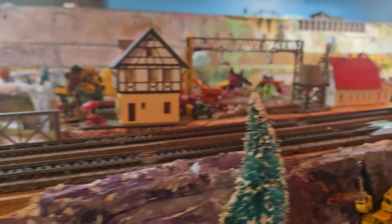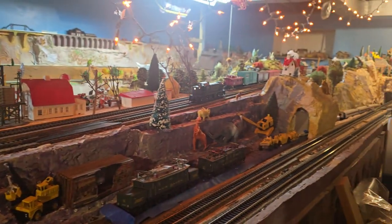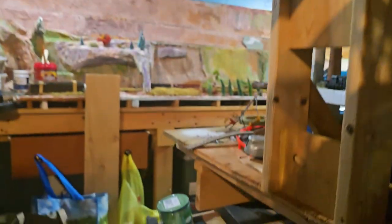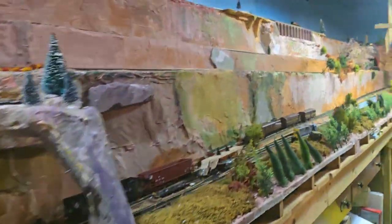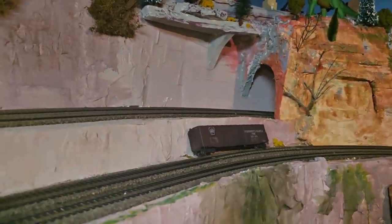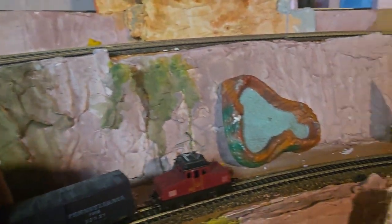Now we see a lone locomotive trailing on a separate track with some dinosaurs. I believe what has happened is that the train it was pulling has become detached. Not good, not good at all — there's the derailed freight car, which we're going to bring to safety.